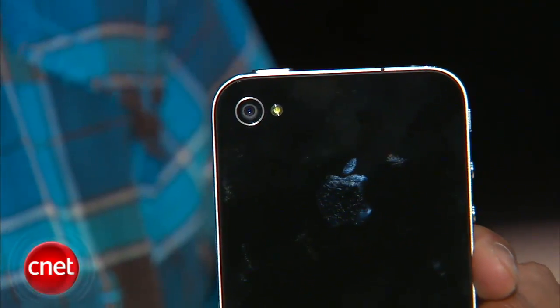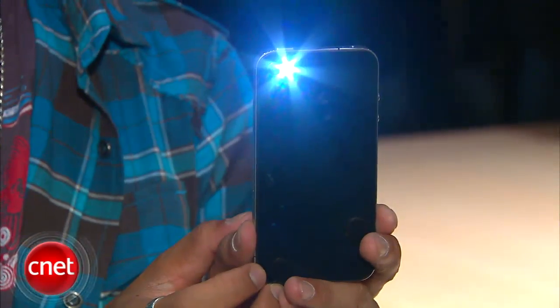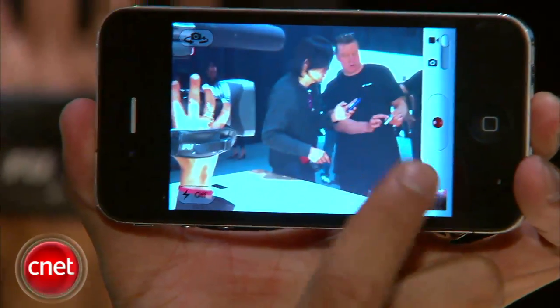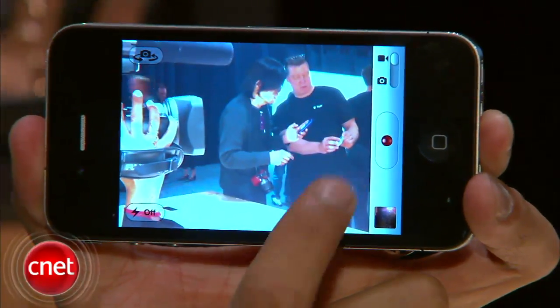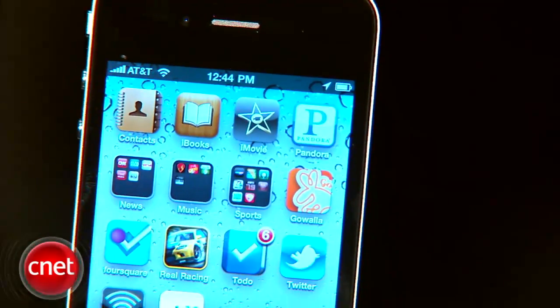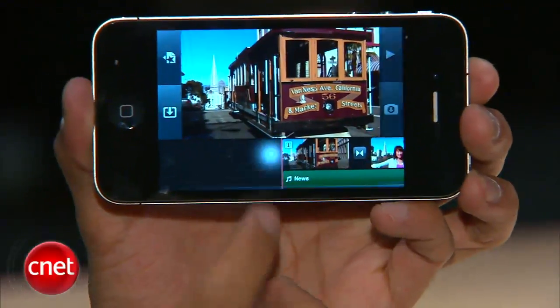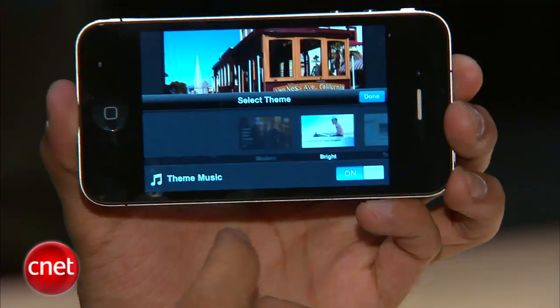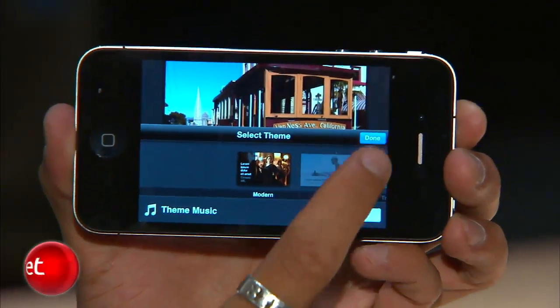This phone is all about the camera — it's a 5-megapixel still camera with an LED flash. It also takes HD video at 720p, 30 frames per second. And when you add all that together, you have the ability to use iMovie for the iPhone, which instantly enables you to edit video with themes, transitions, picture assets, and music assets — making a polished video all on this little device.